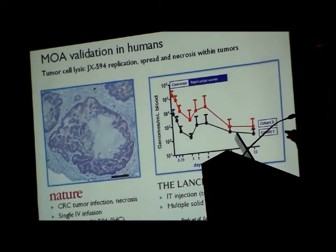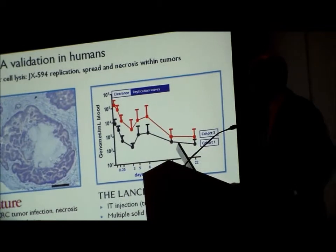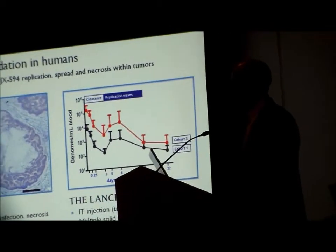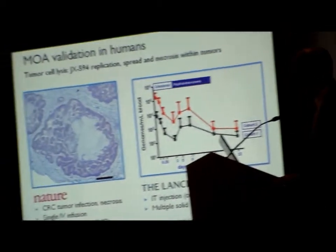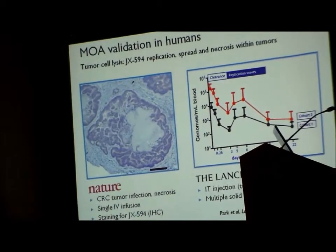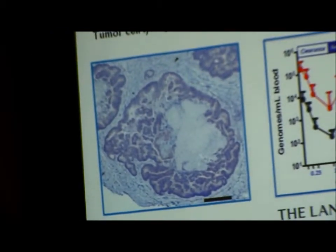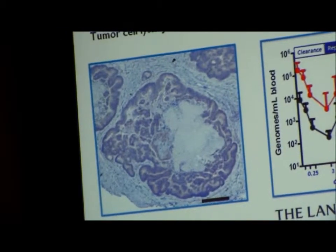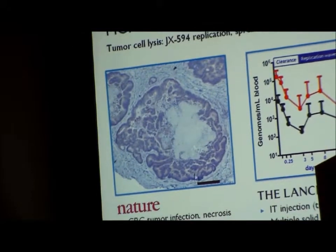It was very important in the development of this agent to define the mechanisms of action we predicted and show that they were happening in humans. So the first order of business is to ask: is the virus replicating in humans? On the left you see a panel from a publication last year in Nature where we showed, after an IV administration, that we could infect tumor nodules in patients.